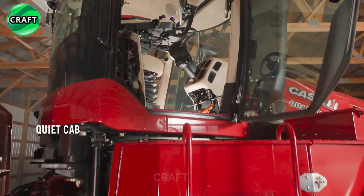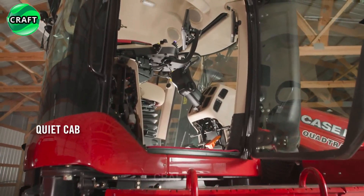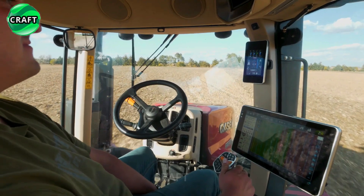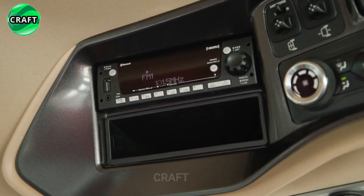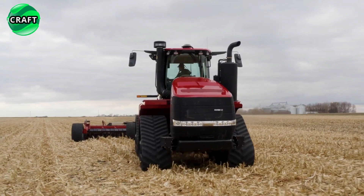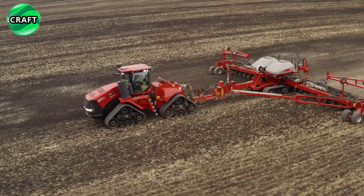The operator's cab of the Casey Steiger Quantrack 715 tractor is equipped with advanced technologies and features that enhance productivity and ease of use, including a convenient control system, ergonomic seats, and a comfortable cab with excellent visibility.